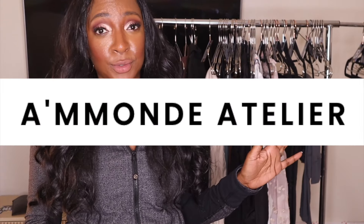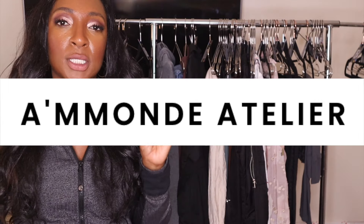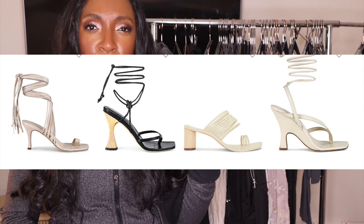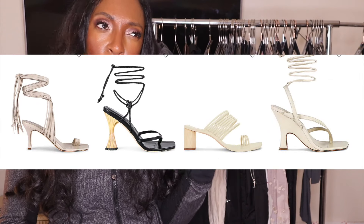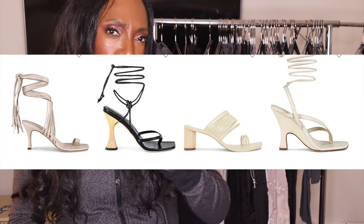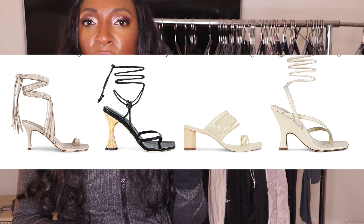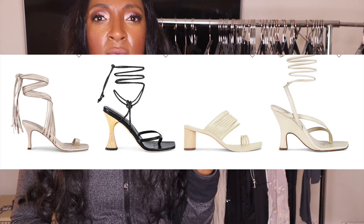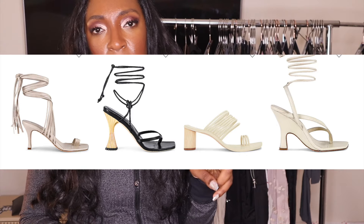First up, Amande Atelier — I'll put it on the screen because a lot of these are going to be butchered. Shoes. I have found these twice at buy sell trade stores. The shoes range anywhere from like $150 up to maybe $500. They have a pretty wide range but very sexy shoes, stilettos, some platforms. I've only found them at two separate Crossroads locations, which is a buy sell trade store that I believe is nationwide.